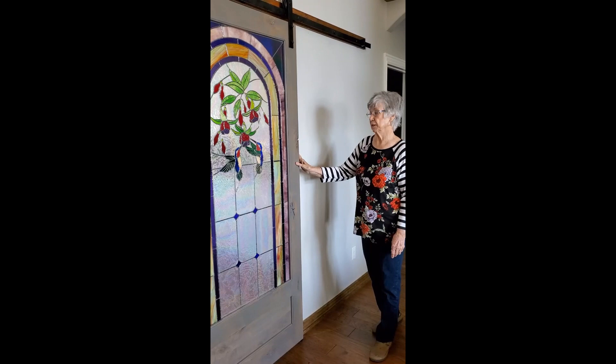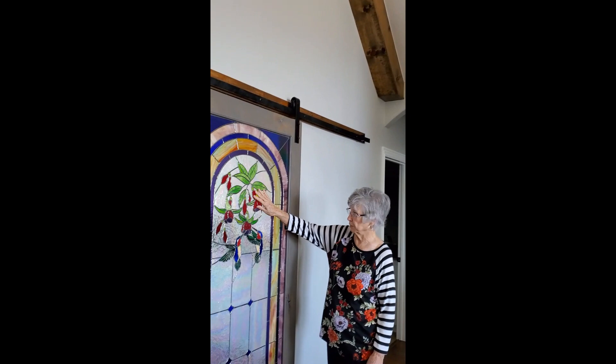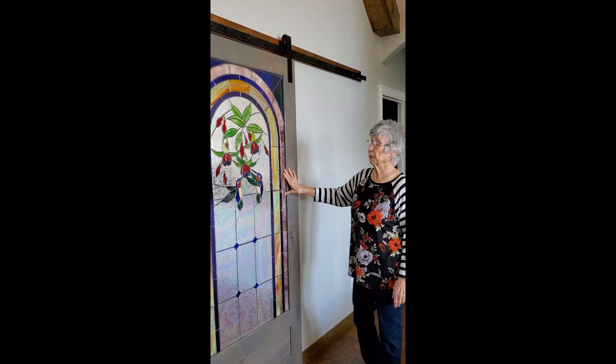We have the rustic beams, the rustic fireplace, and I started this door with a pattern that I had. The hummingbirds and the little flowers I had a pattern for. I had an idea for the rest of it and my friend Beth Irby in Farmington, Arkansas has a glass shop — it's called Cutting Edge Glass Shop.